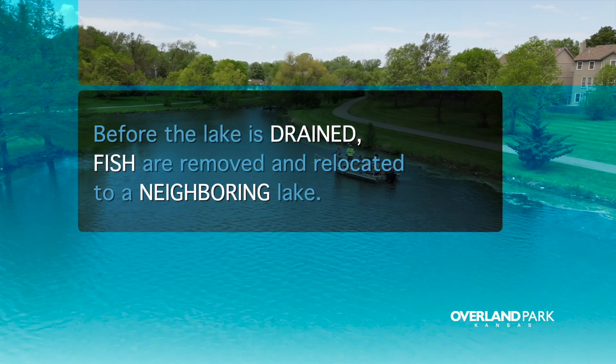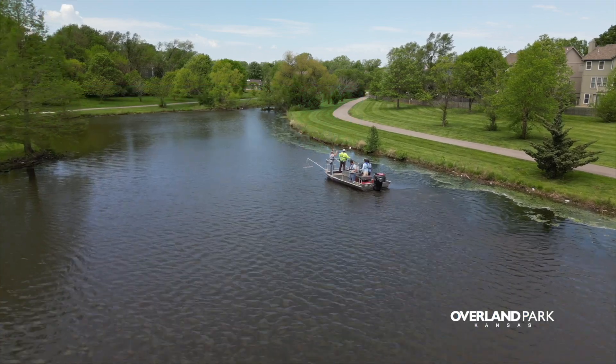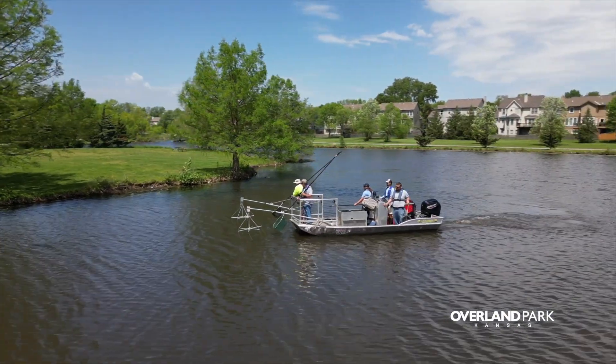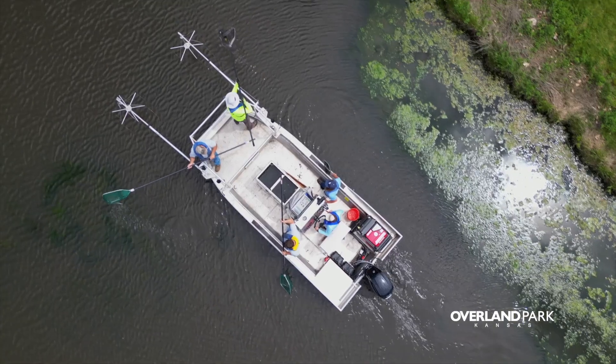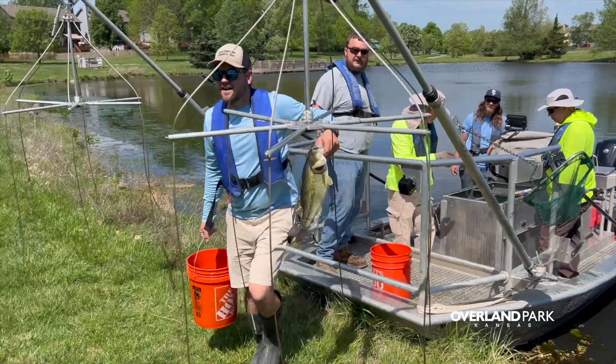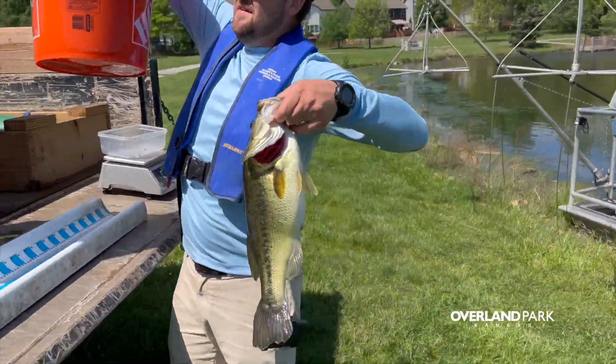The Kansas Department of Wildlife Parks and Tourism invited us to help with taking the fish out of the lake. We went out on a boat that has electrical probes in the water and it just stuns everything in front and below it. It's really safe and it just stuns them for a moment. Then all of those fish got moved to Wilderness Lake.